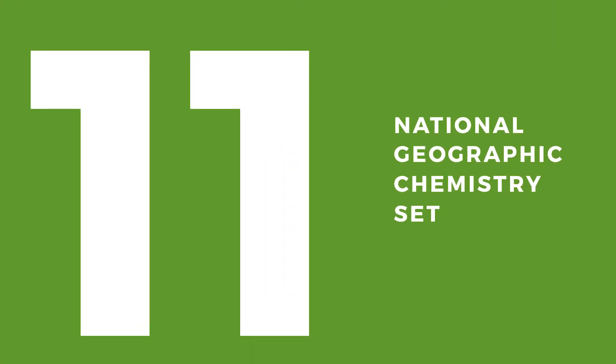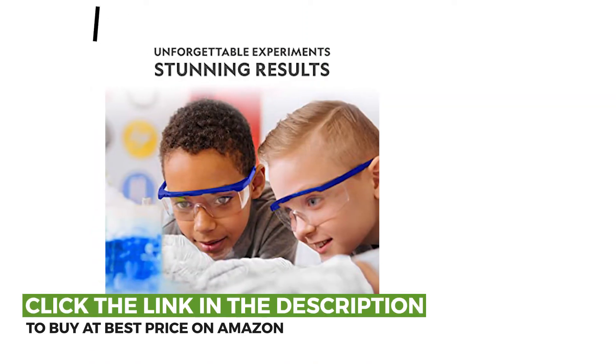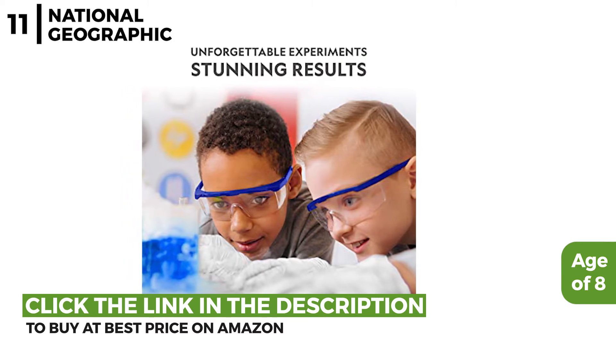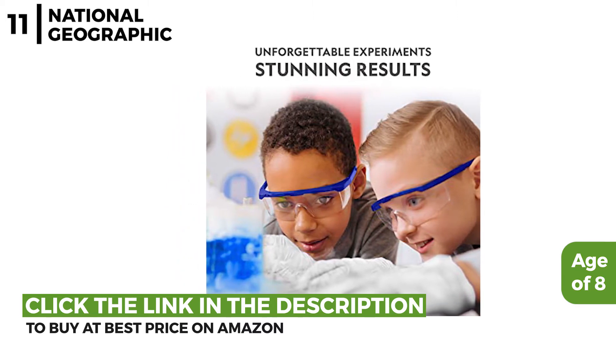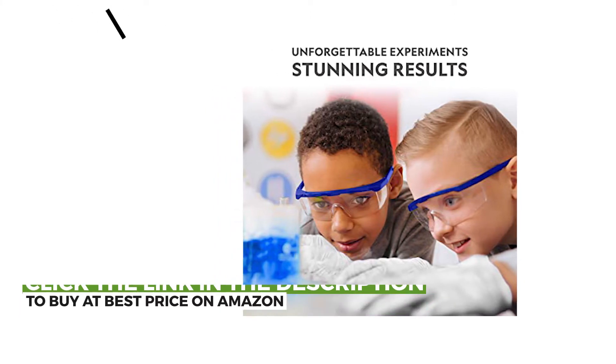Next on our list of recommendations is the National Geographic Chemistry Set. This chemistry set is suitable for any child over the age of 8. It has 45 different awesome experiments to create fizzing, bubbling, frothing fun and chemical reactions that erupt a geyser, launch a rocket with CO2, or make pop crystal fireworks, and loads more for hours of exciting, fun, challenging experiments.